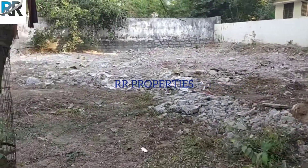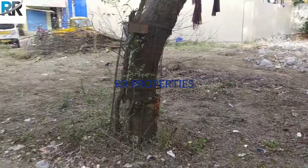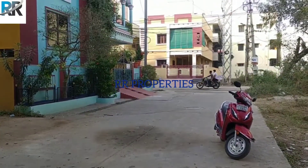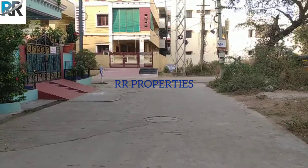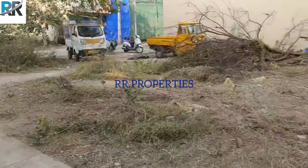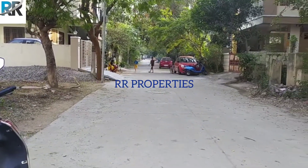This is the west facing plot. There is a 30 feet road — you can see it clearly. This is a good colony. This is a 300 square yard west facing plot with a 30 feet road.